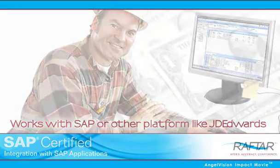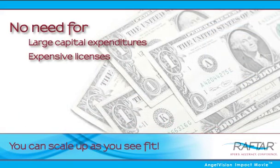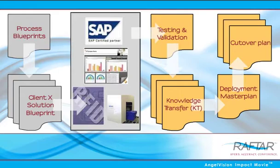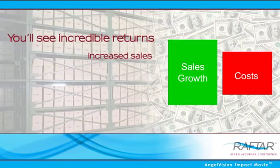The software costs little to deploy, so there's no need for large capital expenditures or expensive licenses. In as little as a month, we'll deploy the Rafter system and have it up and running. You'll see incredible returns through increased sales.